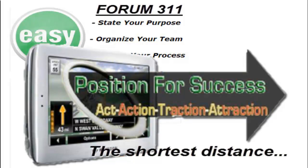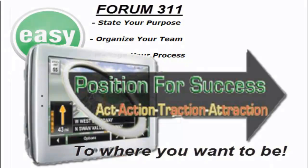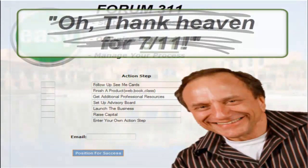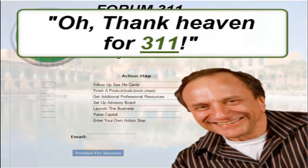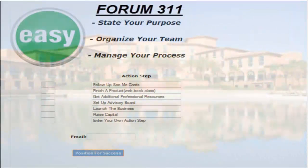I am in my hotel room finishing up this video for you before the forum starts. We know we can change the saying to 'oh thank heaven for 311.' Whether you are here as a brand new startup business or an organized business, we're all doing the same three things: we're stating our purpose, we're organizing our team, and then we are going home and managing that process.